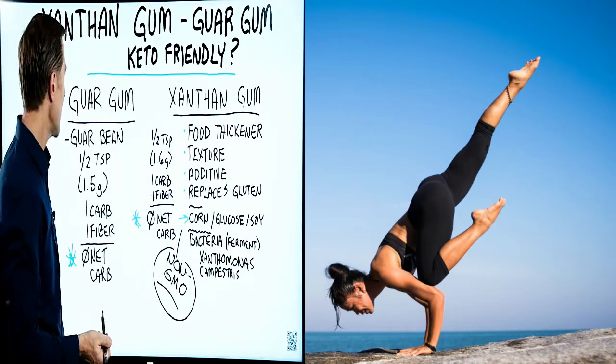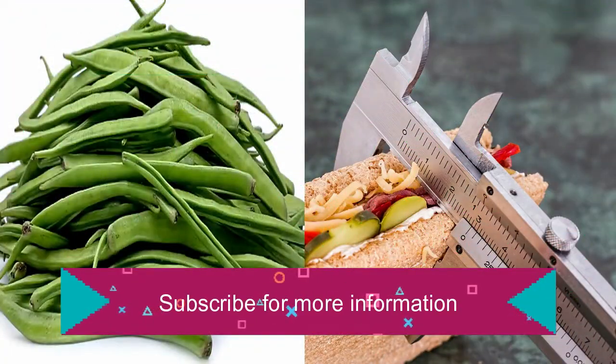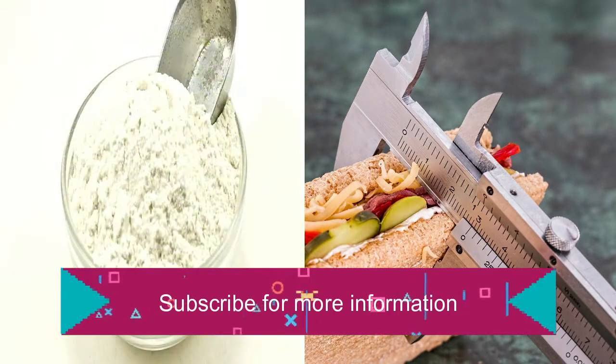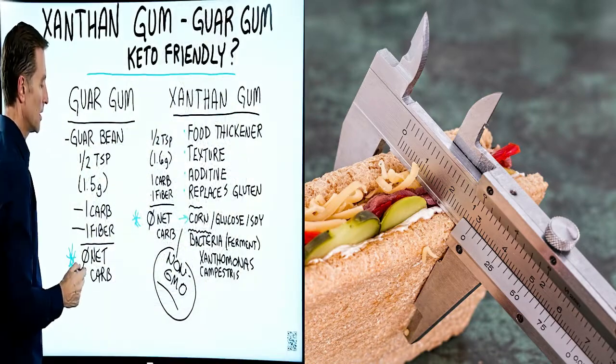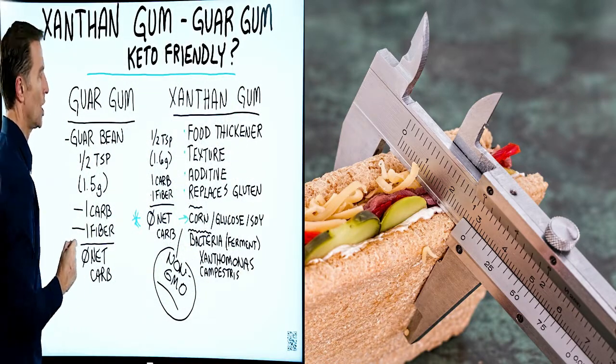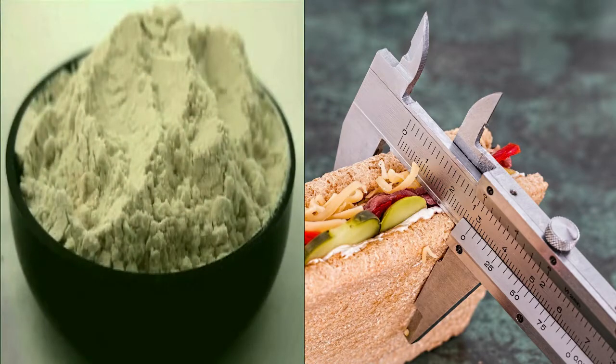Now, guar gum — what's that? It comes from the guar bean. Half a teaspoon, 1.5 grams, gives you one gram of carbs and one gram of fiber, also giving you zero net carbs. So this is good as well, and these two gums are very similar.